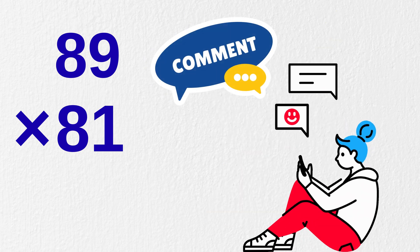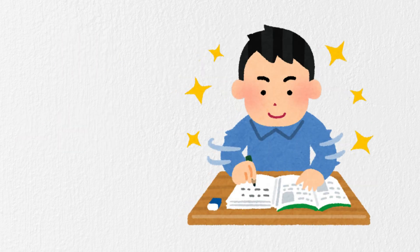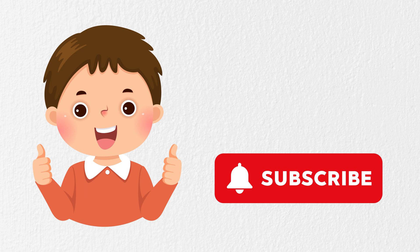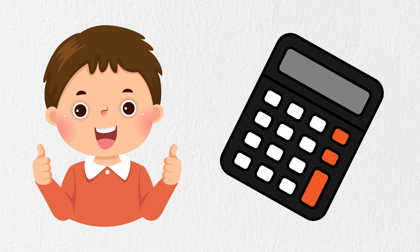If you're having fun learning these lightning-fast tricks, you're going to love what's coming next. Make sure you hit that subscribe button so you don't miss the next part, and give this video a like if you're now officially faster than your calculator.